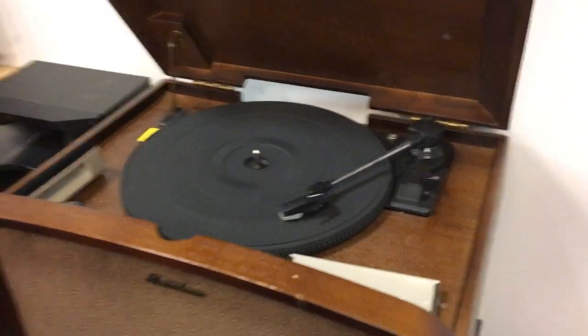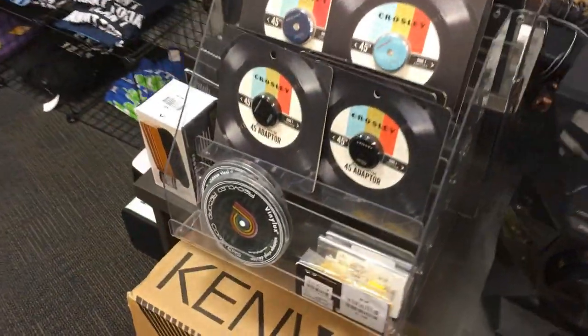That is a beautiful unit, you guys — I still get a lot of comments about that. You've got various stereos, you've got a lot of cool things.